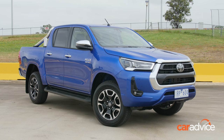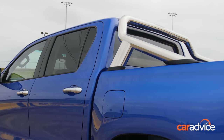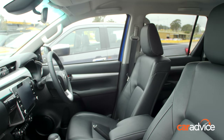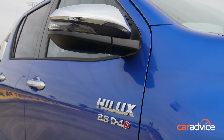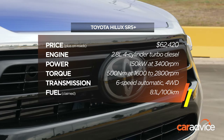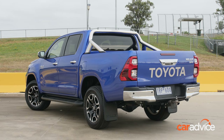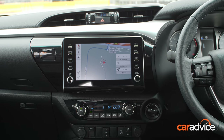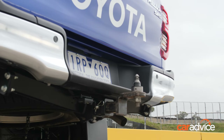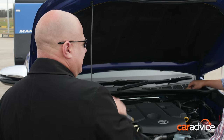The Hilux SR5 Plus Pack was the top of the range at the time of this test, adding heated leather seats. We've tested the automatic. New for 2020 is a bold new nose, revised suspension, Apple CarPlay, Android Auto, volume dials for the infotainment, and a digital speed display. A tow bar remains standard, but there is no tub liner or tonneau cover, and the driveway price has risen by $13,000.